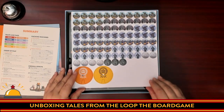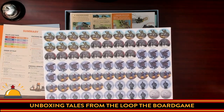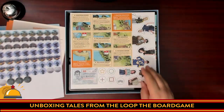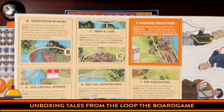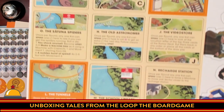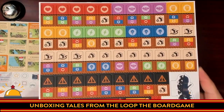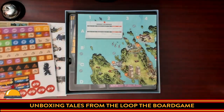There are a lot of tokens here. Looks like we're going to have some dials to assemble. I dig the artwork on these tokens. There are also a couple of dials, and we've got some tiles here for different locations. We have standees for the kids — kind of an odd choice to use standees for the kids. I like this ID card. Standees for the kids, but miniatures for the mechs.